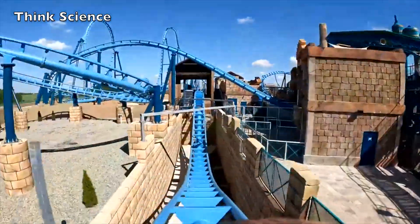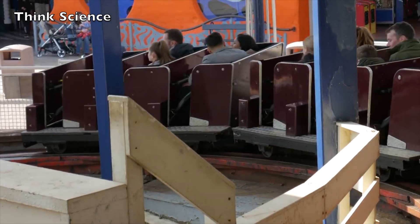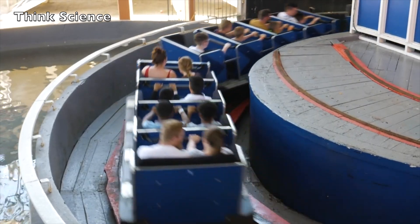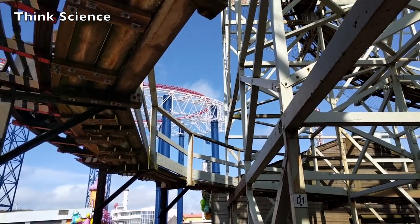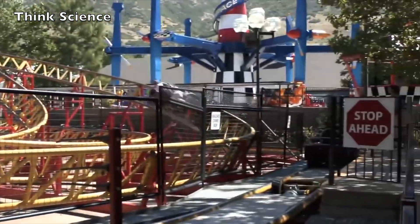There are so many things to cover about roller coasters. The thrilling rides at the amusement park require a lot of engineering and creativity with science and physics. Every roller coaster is designed with much thought and purpose — by adhering to the laws of science and physics, engineers have made the perfect way for amusement.